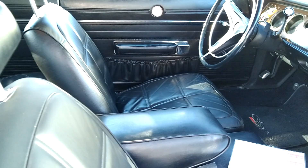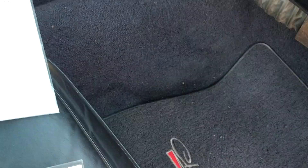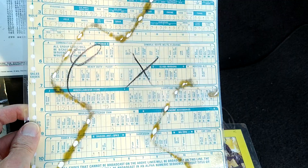light group, leather seats. Here's the original window sticker from Burnside Dodge in Charleston, South Carolina. There's the original broadcast sheet, and it is numbers matching.